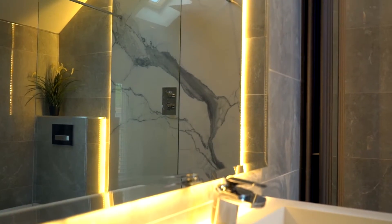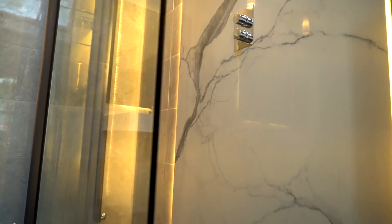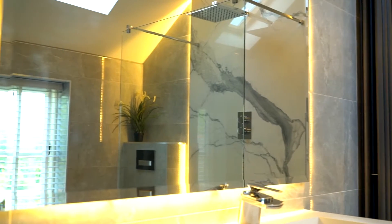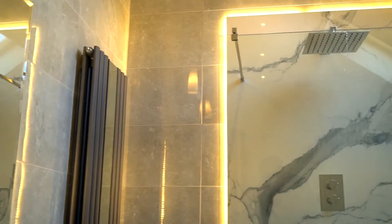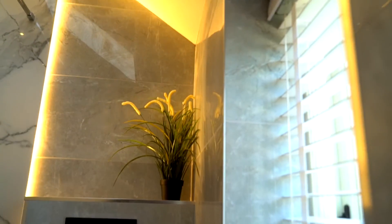A grand walk-in shower with views of the 3D Porcelanosa leaf feature wall tiles makes a striking feature of this bathroom. Another star of the show is the Villeroy & Boch sink with designer taps, set below a backlit mirror. This room also has controllable lighting and plenty of natural light from the Velux roof window.